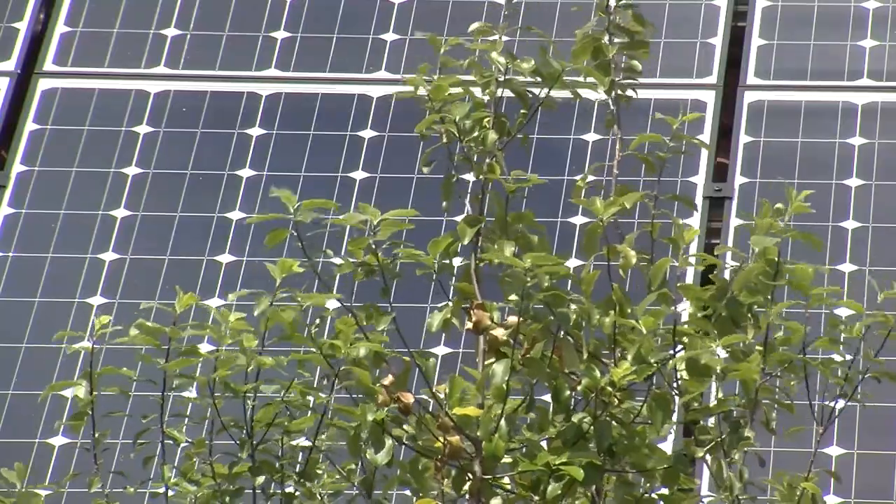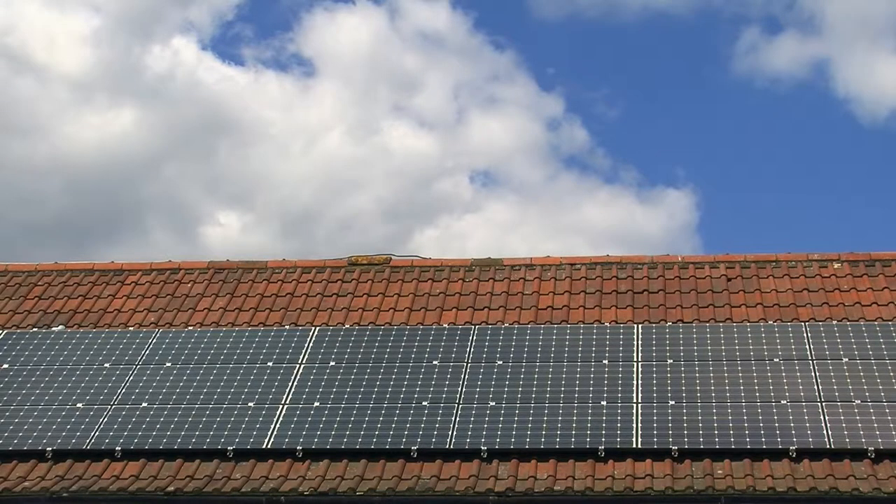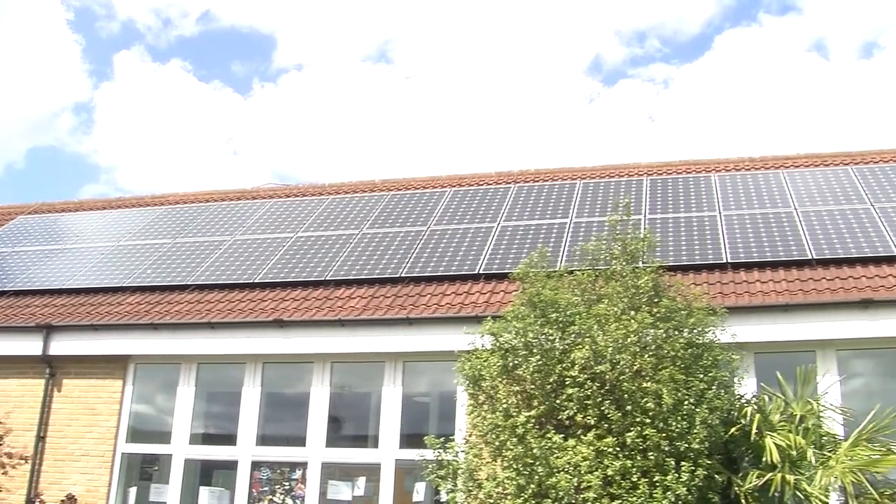Not just the children but their parents and other people that come to the school realize it's very important to make sure we're looking after the environment. I've already recommended putting solar panels on to other schools and I've had lots of teachers come around and ask me about how easy or hard the process was. I've said to them the process is difficult but it's well worth doing.